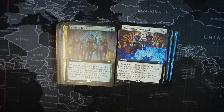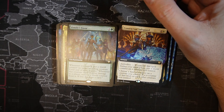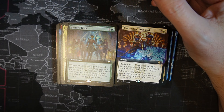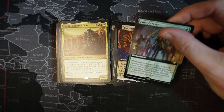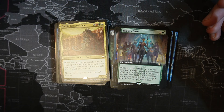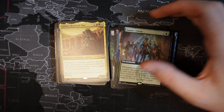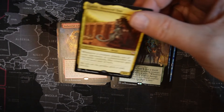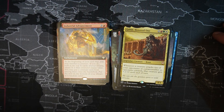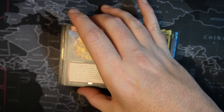Family's Favor — one green, two colorless. Whenever you attack, put a shield counter on target attacking creature. Until end of turn, it gains: whenever this creature deals combat damage to a player, remove a shield counter from it and draw a card. Gaiji, Honored One — one white, one green, one red, two colorless, legendary creature, beast, 4/4. When a creature attacks one of your opponents or a Planeswalker an opponent controls, that creature gets +2/+0. I think I want to use that to build around for my token deck — it gets out of control real fast.